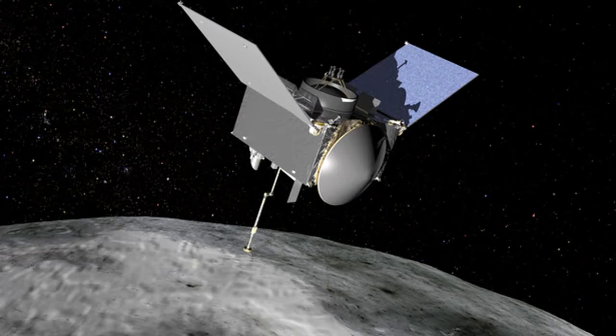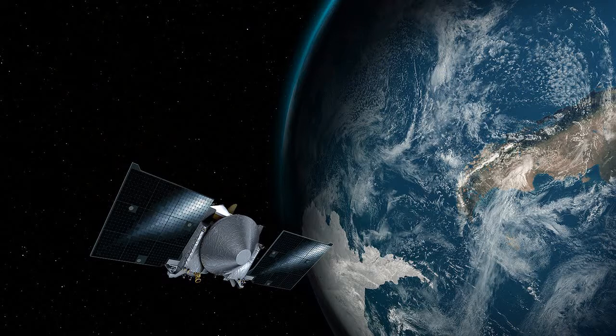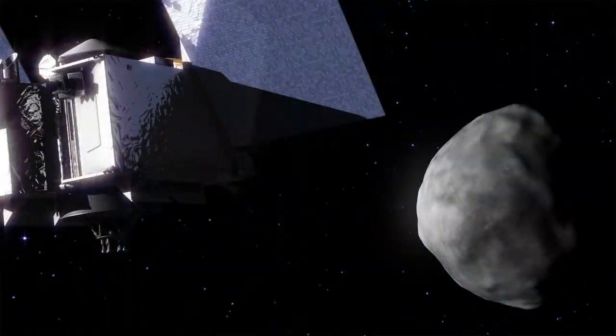Built by aerospace firm Lockheed Martin, the Osiris-Rex spacecraft will be guided towards a near-Earth asteroid known as Bennu. The probe will spend 505 days mapping it and will then attempt to scoop up a sample of asteroid dust to bring back to Earth. The image was taken when the spacecraft was at a distance of 63.6 million kilometers, or 39.5 million miles, from the Earth and Moon.